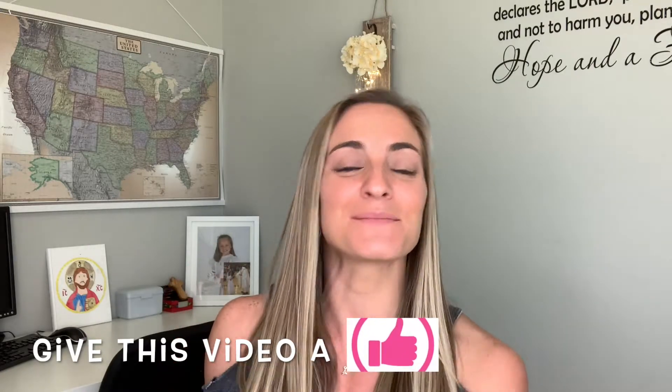Hey everybody, welcome back to my channel. Audrey here, the fit, fearless and faithful mom. If you're new to me, I post homeschool videos every Monday and every Wednesday. I'd love for you to give this video a thumbs up and tap that subscribe button. Don't forget free one-hour homeschool tutoring, courtesy of homeschool-teacher.com. So happy to be partnering with them — go check them out for all your homeschool needs.